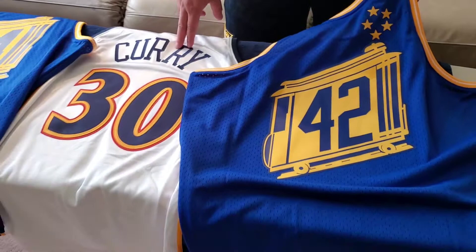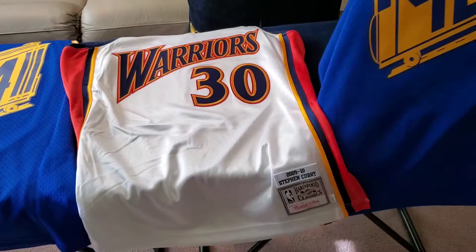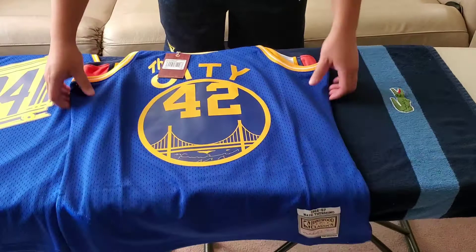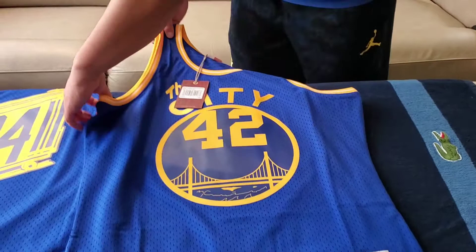I think the Stephen Curry authentic jersey was a 2018 model. Let me just compare the size real quick — put one on top of the other just to see how they compare. Obviously the authentic version is the higher quality jersey, but I think the swingmans are really cool as well. That's pretty similar, actually — I guess the authentic feels a little bit looser when I wear it. Thank you for watching.